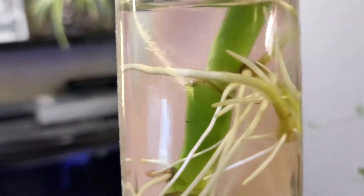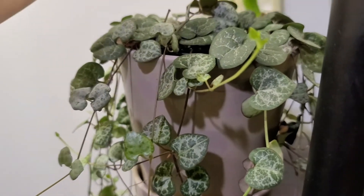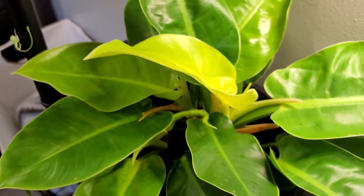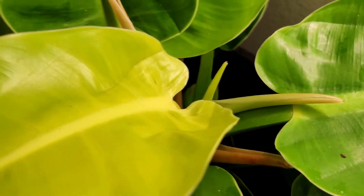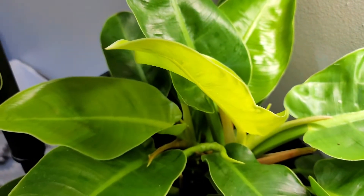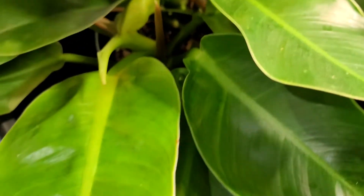Right behind that is my propagation of my monstera deliciosa — look at that root system and there's the leaf. Right below those is my moonlight philodendron. Super pretty plant, super vibrant — the video doesn't do it justice. It's given me so much new growth since I got it. This was another birthday plant for me, around the same time frame as my ZZ plant.